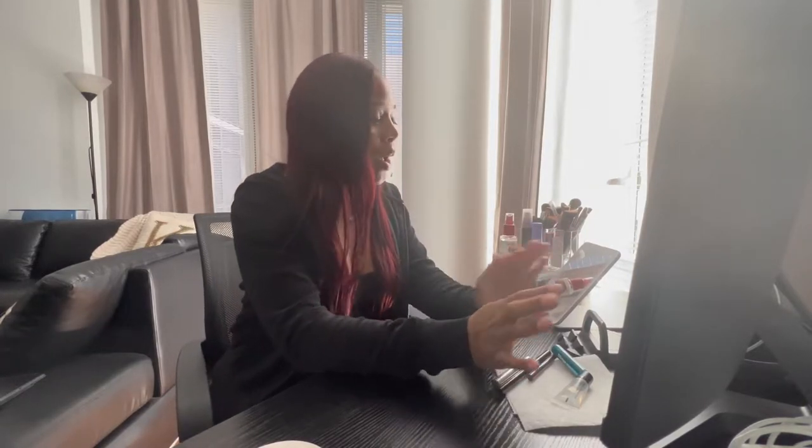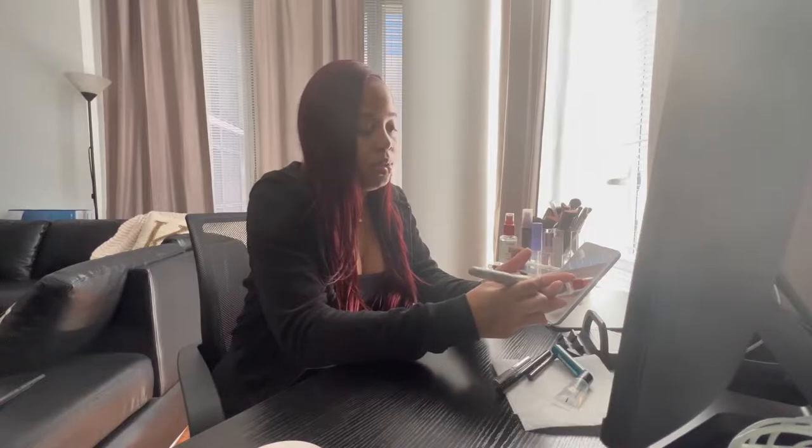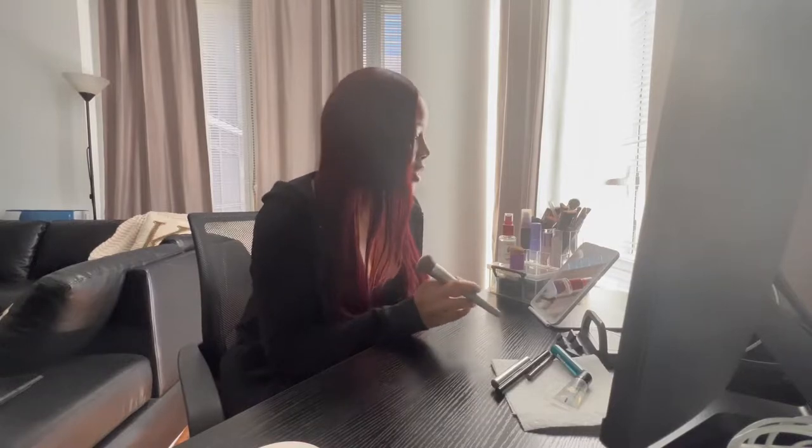Hey guys, welcome back to my channel. Today I am going to be attempting to do my own makeup. I am no makeup expert — I barely know what I'm doing, I barely know what brushes to use for what. I've been watching some videos online and I think I'm ready to attempt a natural look, like when I'm going out to eat or somewhere and want light makeup.